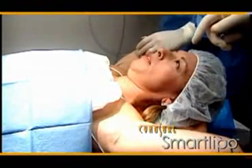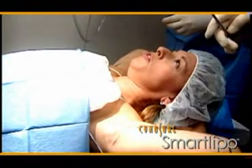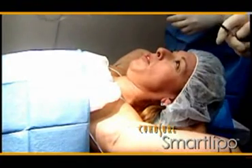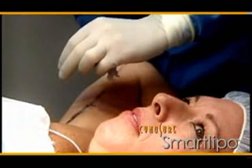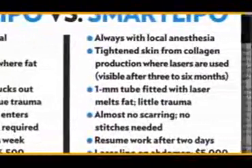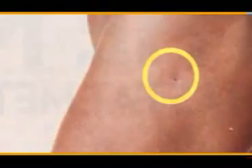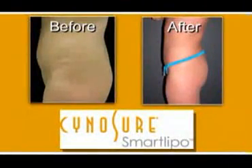Laser liposuction can be done right in the doctor's office with just local anesthesia, unlike traditional liposuction which requires general anesthesia. SmartLipo uses local anesthesia — a major advantage is that patients can actually be awake during the procedure. The overwhelming comment from patients is that the recovery is just wonderful.